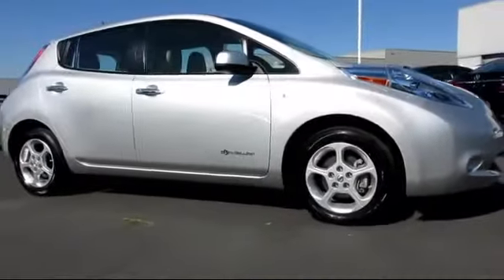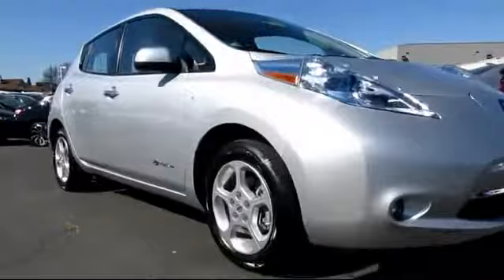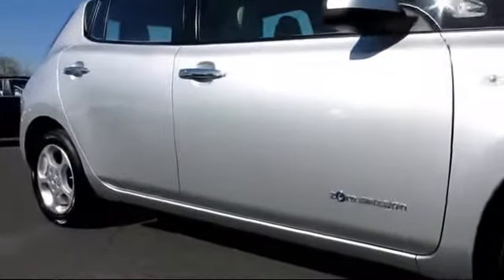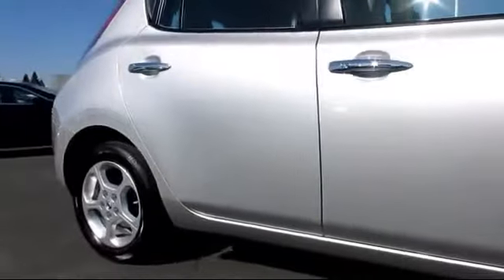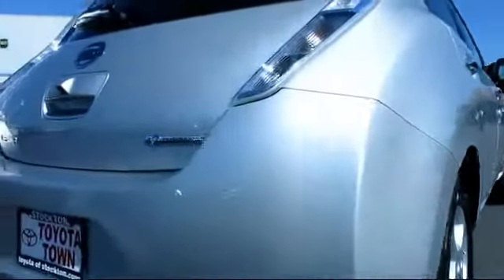It comes equipped with a navigation system, remote keyless entry, steering wheel controls, heated front seats, alloy wheels, CD player, fog lights, air conditioning, traction control, power windows, and has less than 25,000 miles on the odometer.